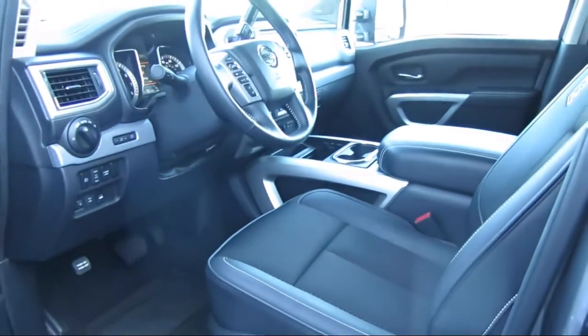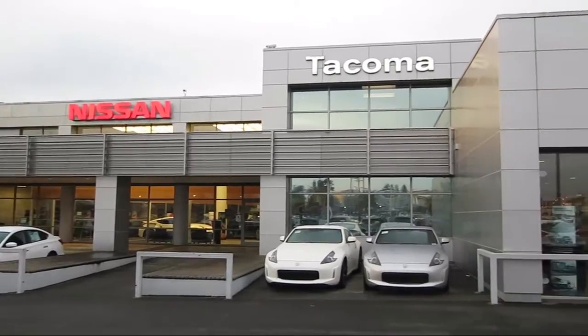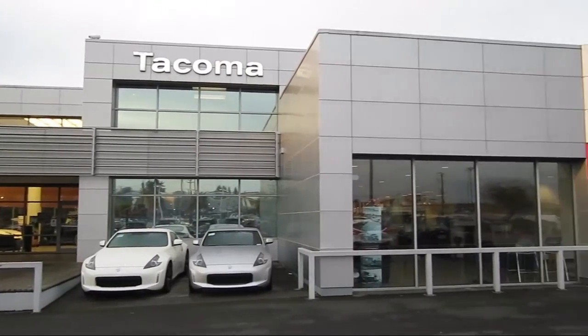So come see us today. Find us at the intersection of savings, 38th and South Tacoma Way. See you when you get here.